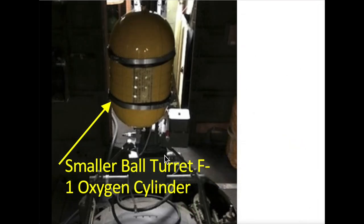Earlier B-17's ball turret gunner's oxygen system consisted of one or two of the smaller F-1 oxygen cylinders mounted on the turret framing. These needed to be refilled by the waist gunner since each one of these cylinders only contained enough oxygen for about two hours of usage.